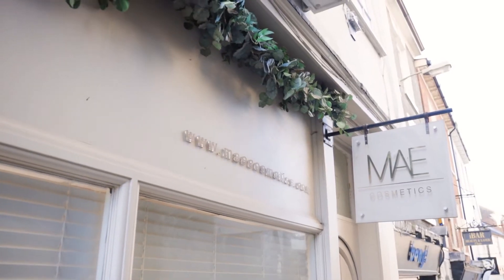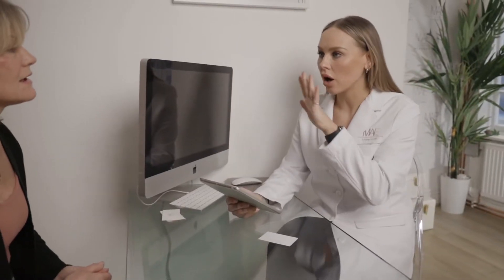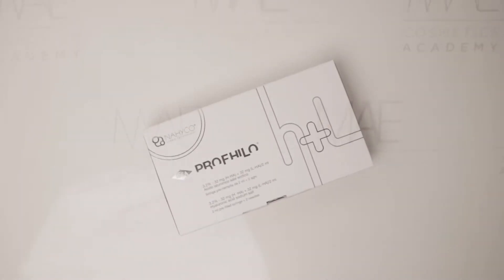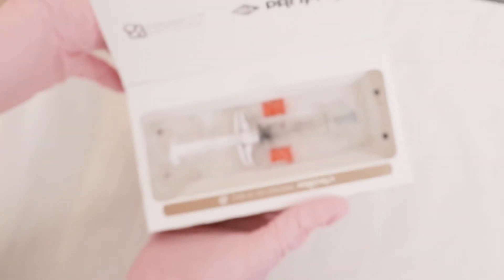Profilo is a revolutionary skin remodeling treatment that improves the skin's hydration, texture and radiance. The Profilo treatment consists of two sessions one month apart. The results begin to show within four to six weeks and last up to six months.